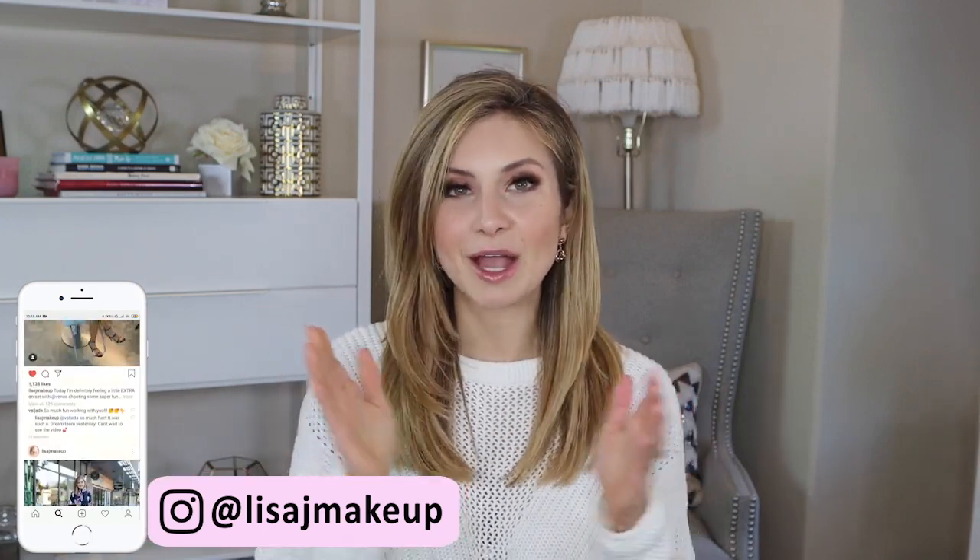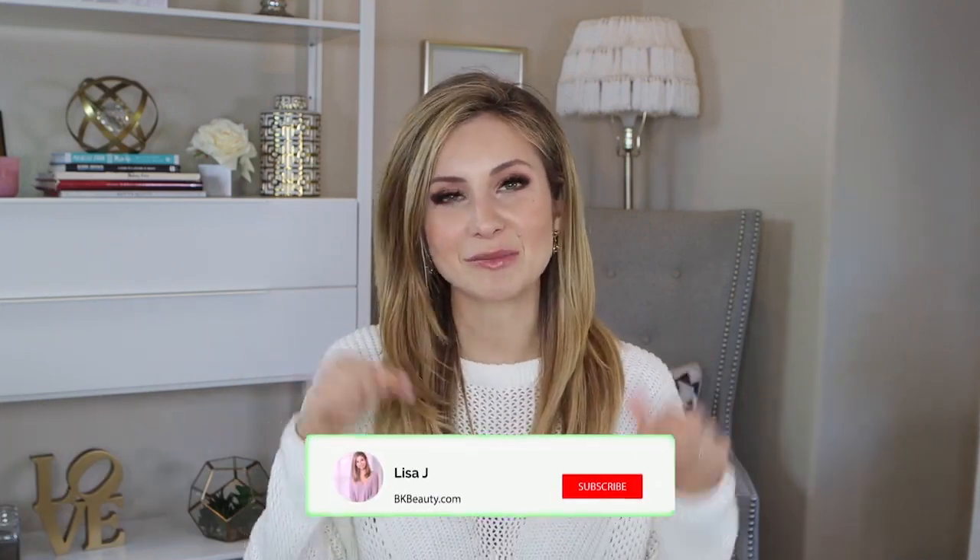That is my nighttime skincare routine. I feel like it's pretty pared down and simple. Without the mask time, you're looking at about five minutes, and with the mask it's about 15 to 20 minutes. Some moisture masks you can sleep in, but this one has an orange tint so you definitely want to remove it. I've noticed such a difference using a moisturizing mask, especially if you're using exfoliating products like the P50 lotion, Retin-A, or acids — they're great for brightening and exfoliating but can dry the skin out, so adding a moisture mask really makes a difference. I hope you guys enjoyed this video — leave all your questions and comments below, thanks so much for watching, and I'll see you in my next one!